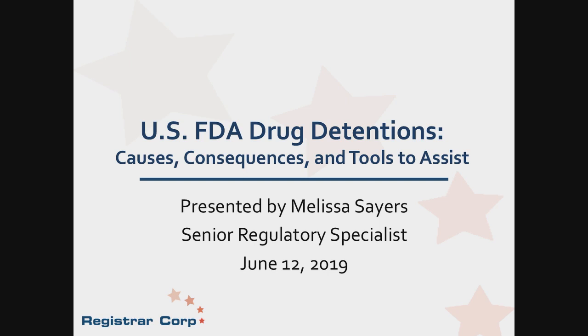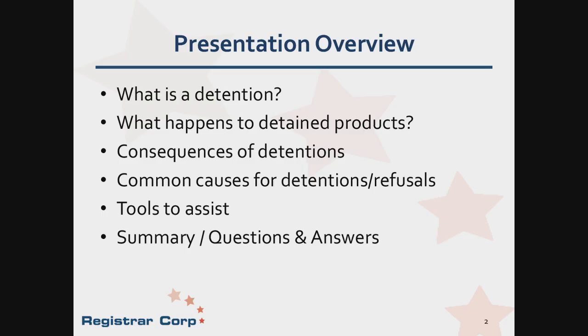Thank you, Clay, for the introduction. Let's get started. Today we will be focusing on what happens when a shipment is stopped by the United States Food and Drug Administration, the FDA, upon entry into the United States, and what to do if that hold becomes a detention. After today's webinar, you should know what a detention is and why you don't want your product detained, common causes, and the available tools you can use for assistance.